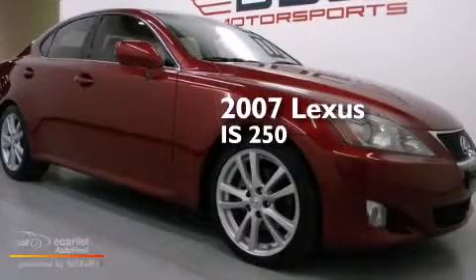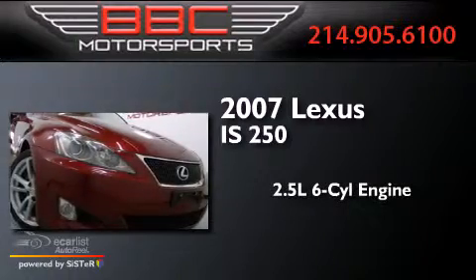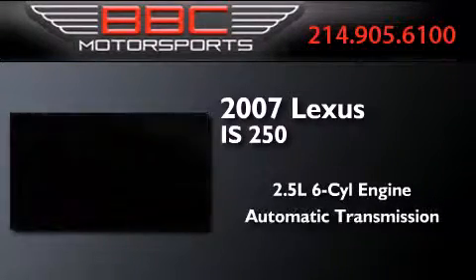This is a 2007 Lexus IS250. It features a 2.5-liter six-cylinder engine and an automatic transmission.